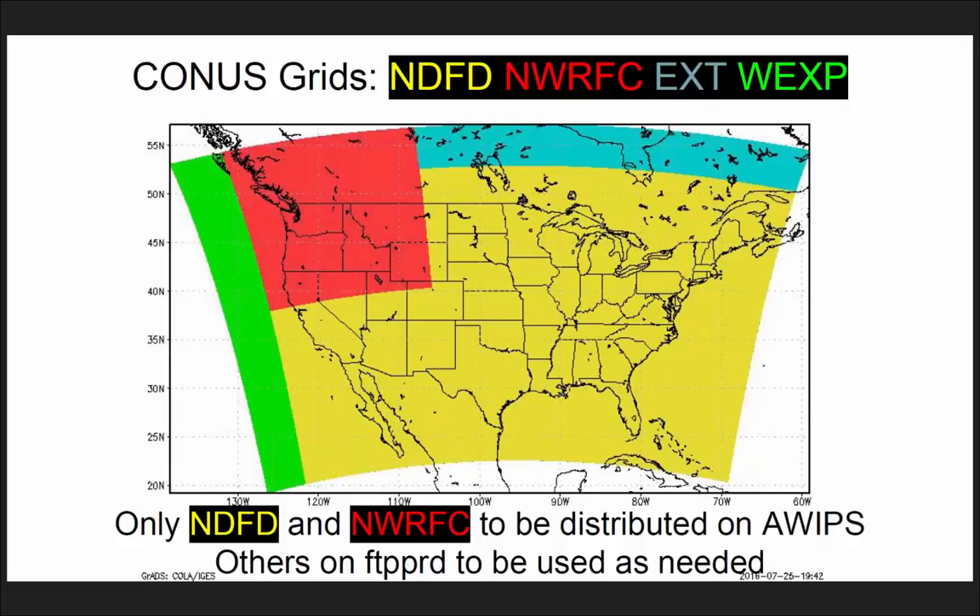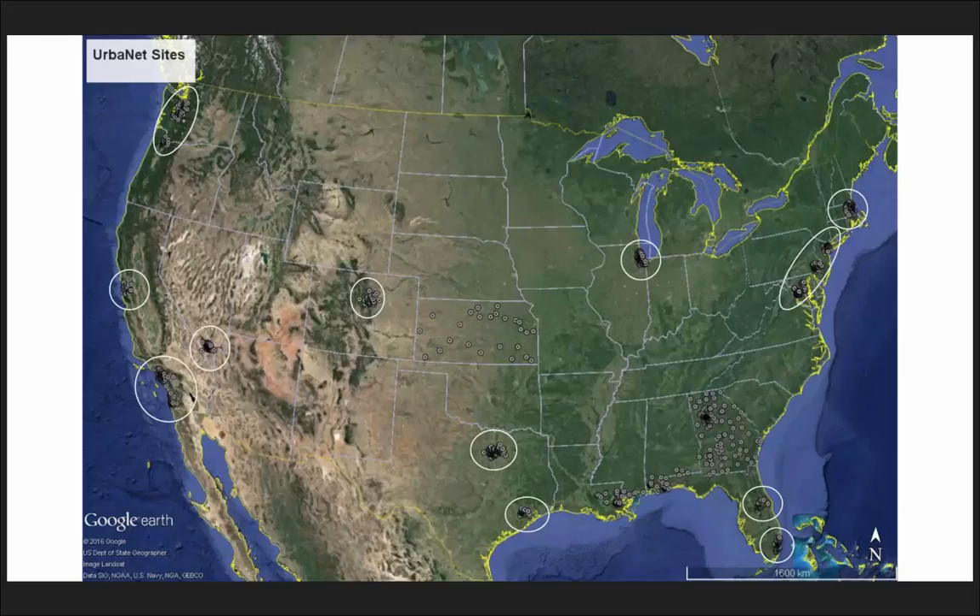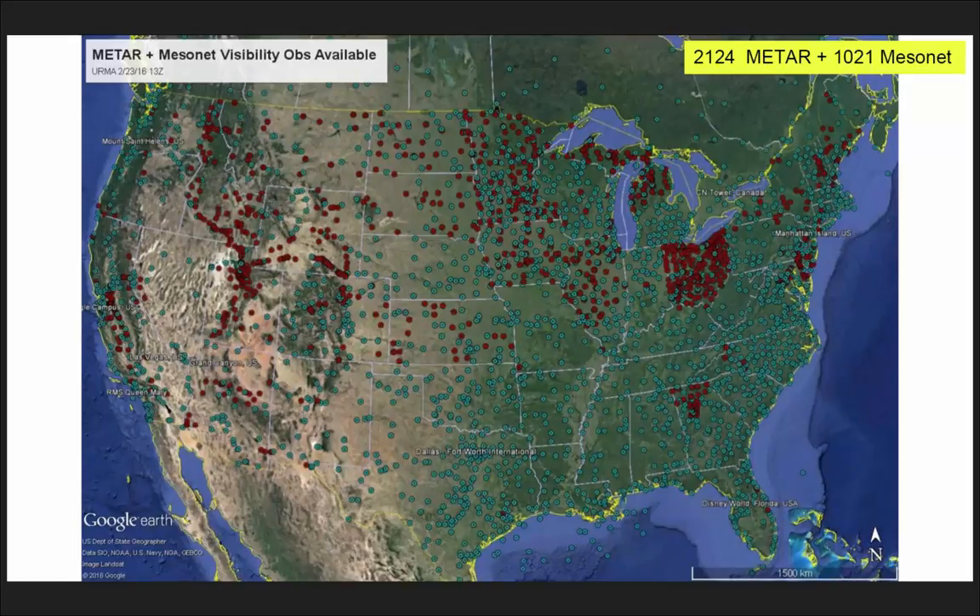This is the new domain — we just added the green part to support OPC and Western Region. This is an example of mesonet from Urbanet. We're already getting the data in the DEF tanks but haven't performed any impact evaluation yet. This is another example showing the new mesonet visibility observations — those are the ones in red. Just like with the Urbanet data, you're getting them in the DEF tanks but still need to evaluate against the background analysis.